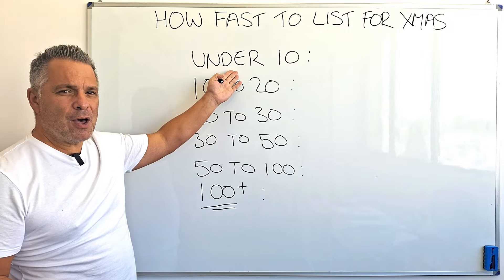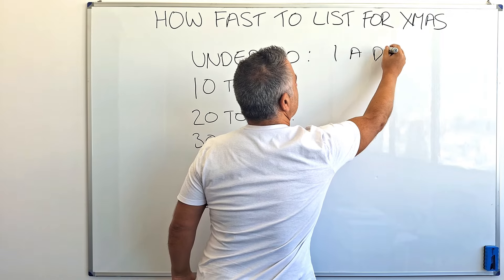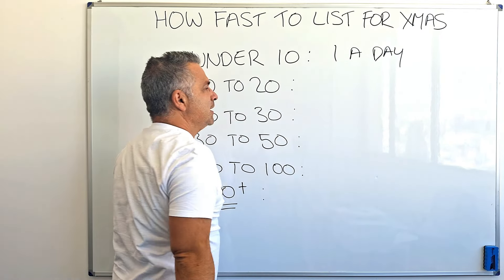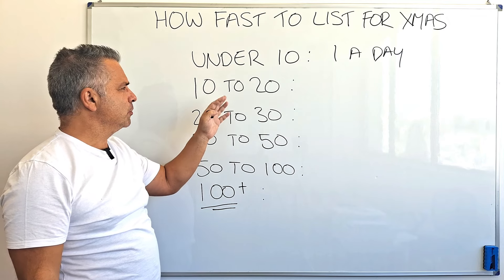If you've got under 10 Christmas listings to go into your store, just do one a day. They'll all be in within the next 10 days — that's fine. Just list one a day and they'll all be in, no problem at all.